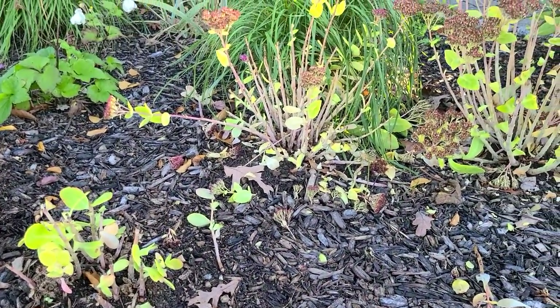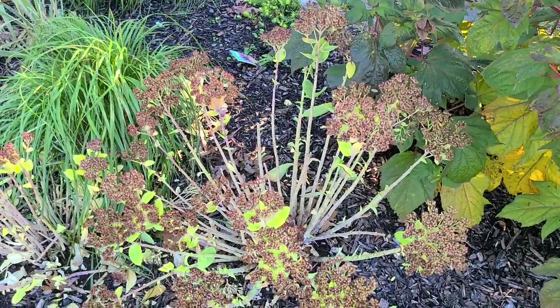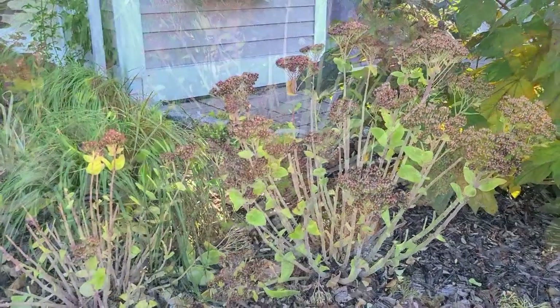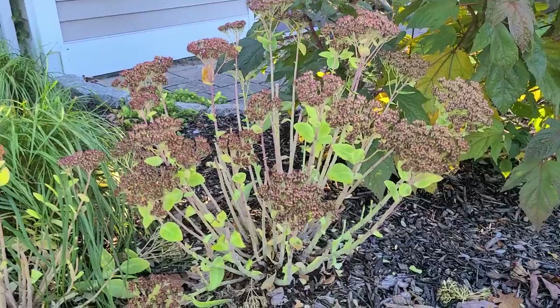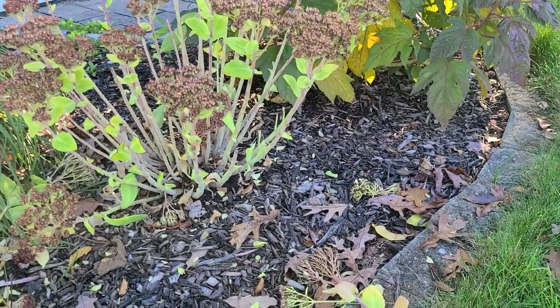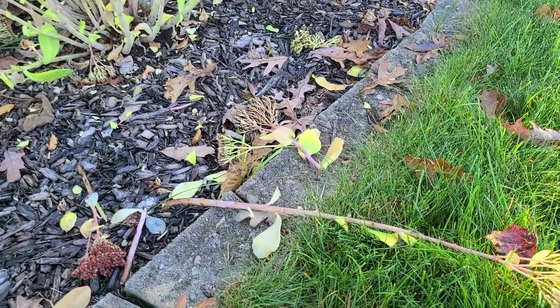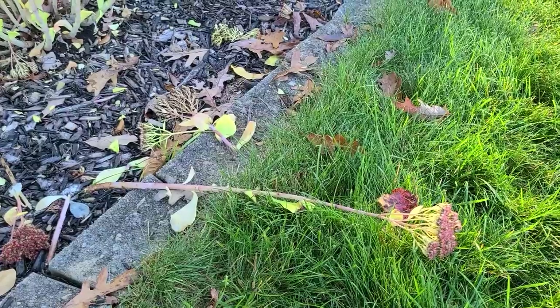My Autumn Joy Sedum back here has been absolutely decimated by deer. They hadn't touched them in prior years but for some reason they really liked them this year. They make quite a mess — they just leave pieces all over the place. They have no manners, clearly.